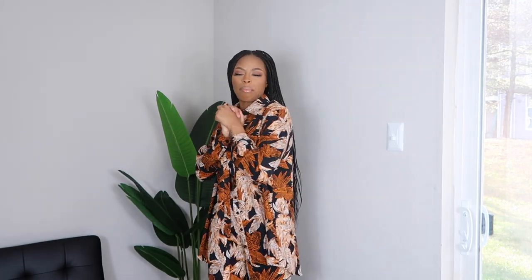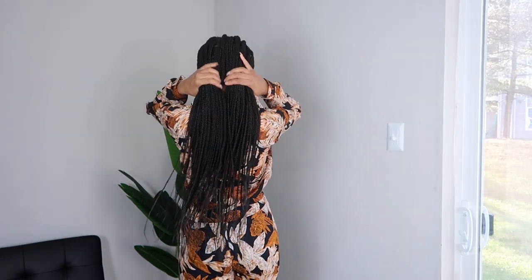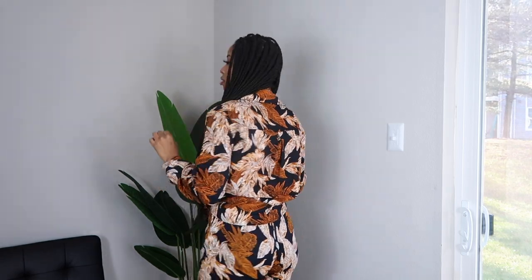So next I got this matching set from Pretty Little Thing. In the top I got a size US6 and the bottoms I got a size US4. This is one of my favorite outfits that I wore. I just decided to tie the top to make it look like a crop top — let me turn around so you guys can see what it looks like from the back and then the side.